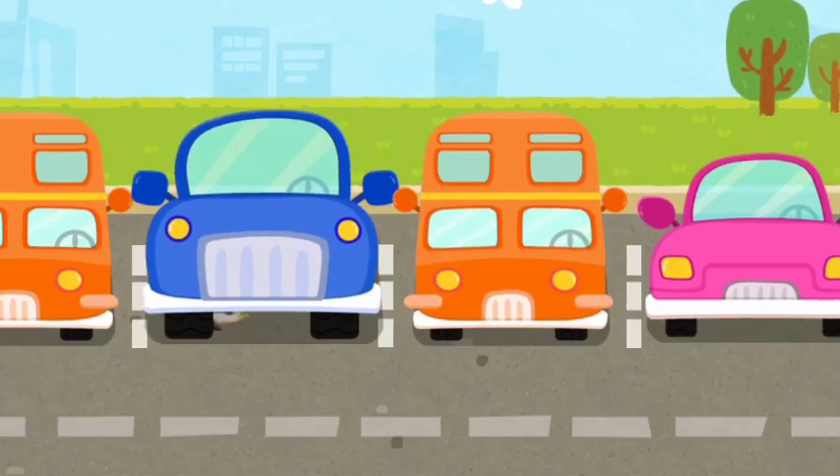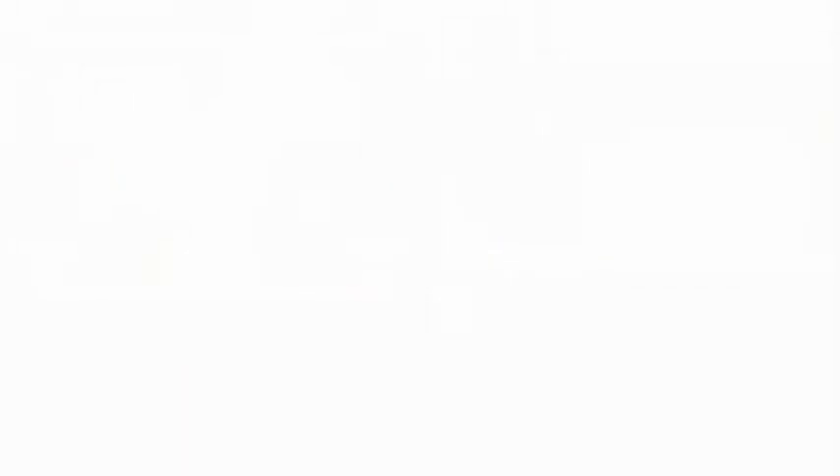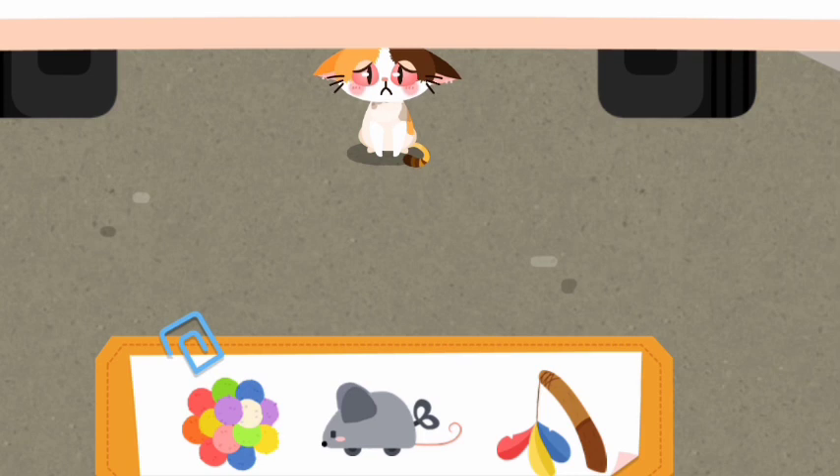It's dangerous for the kitten to hide under there, and it refused to come out. Let's attract it with a toy.